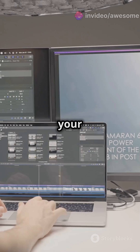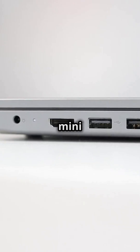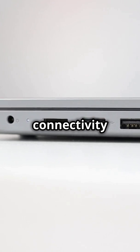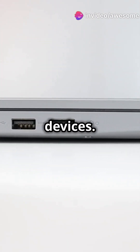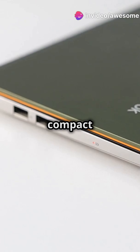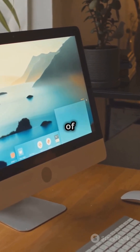Imagine zipping through your projects without a hitch. But that's not all — this mini marvel comes loaded with connectivity options for seamless integration with your favorite peripherals and devices. And its sleek, compact design fits perfectly in any workspace, adding a touch of modern flair.